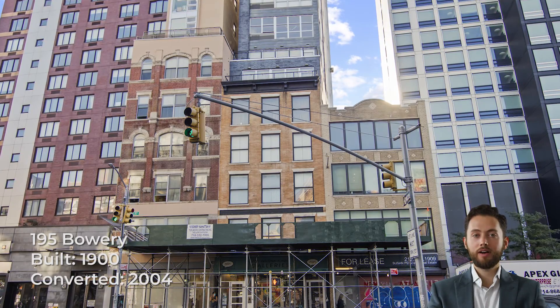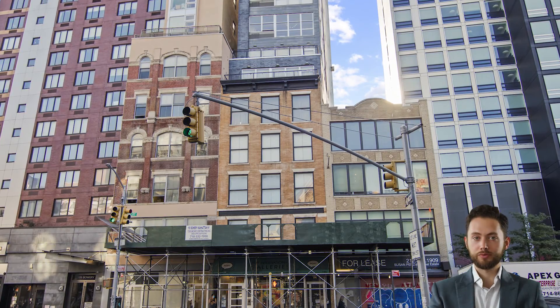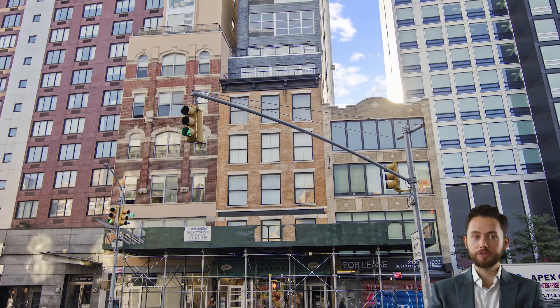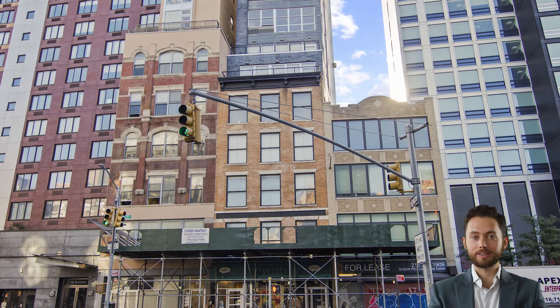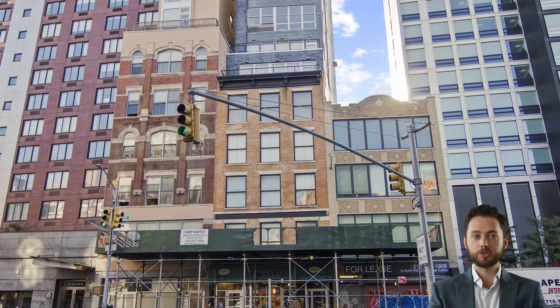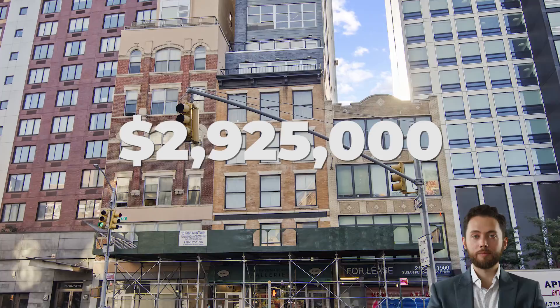195 Bowery was built in 1900 and converted to condos in 2004. The former Gaslight Factory was originally 5 storeys, but 11 floors were added during the condo conversion to make for a total of 16 storeys with 1 apartment per floor accessible by keyed elevator. The most recent apartment to change hands was Unit 11, which sold for $2.925 million in September 2018.